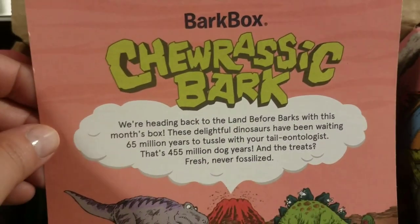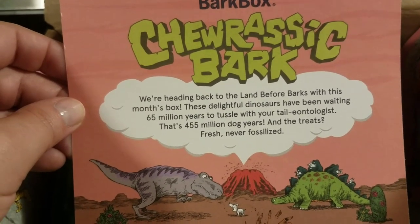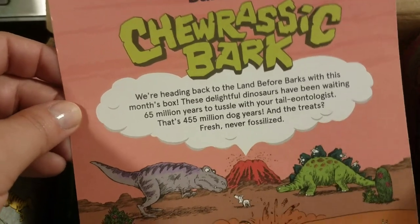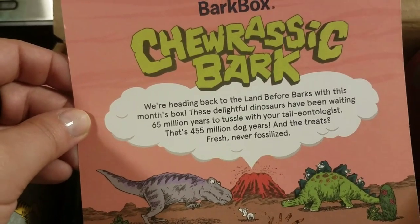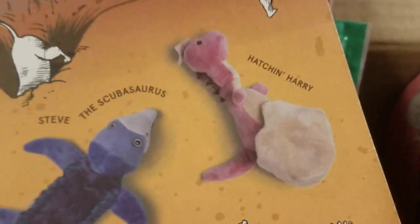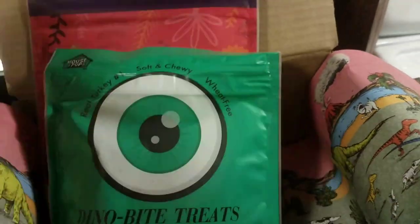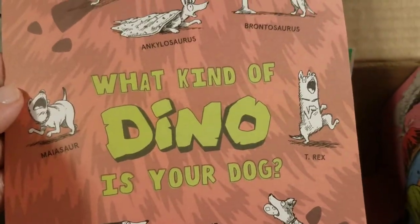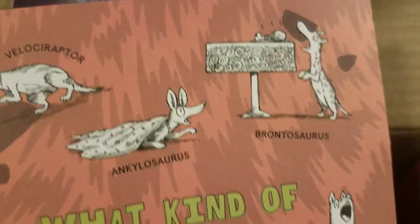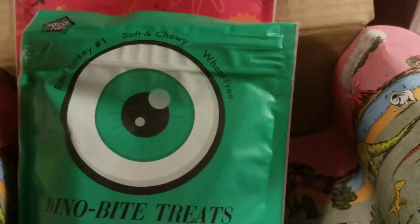The BarkBox - Churastic Bark. 'We're heading back to the land before it barks with this month's box. These delightful dinosaurs have been waiting 65 million years to tussle with your tail-ologists - that's 455 million dog years. And the treats: fresh, never fossilized.' That's super cute. Hatching Harry is the name of the little cute dinosaur. They have the greatest marketing - it's just super fun and kitschy. It's just a fun box, I really like it.